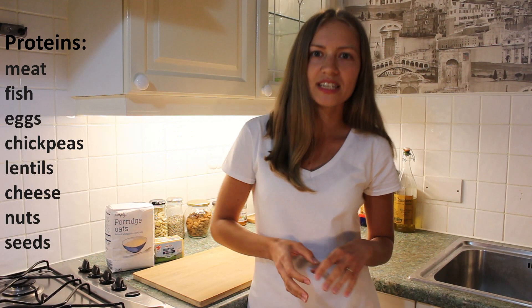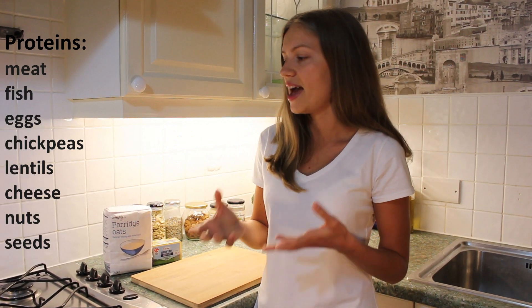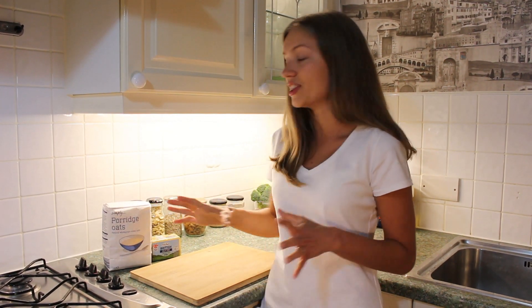When it comes to protein, animal products like fish, meat, and eggs, or other products like chickpeas, lentils, flax seeds, or nuts — almonds and cashew — should not be combined with carbs.